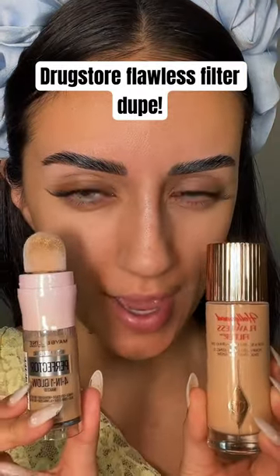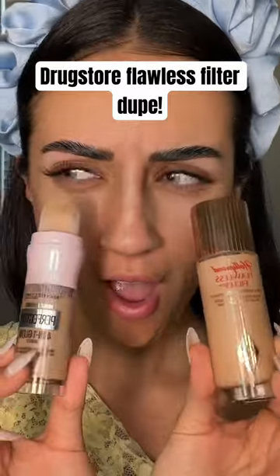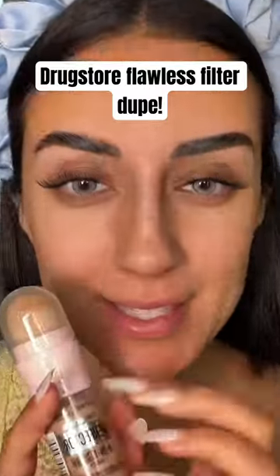Are these two the same product, you guys? This is from Maybelline. This is a Charlotte Tilbury Flawless Filter. Are they the same thing? Let's put this to the test.